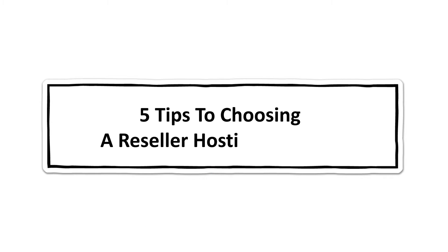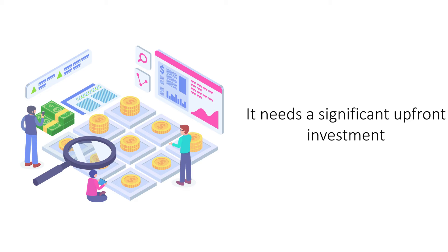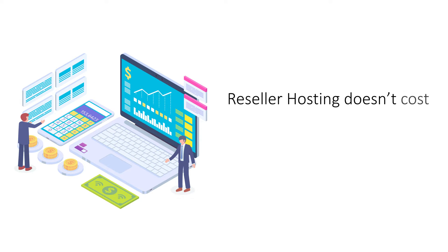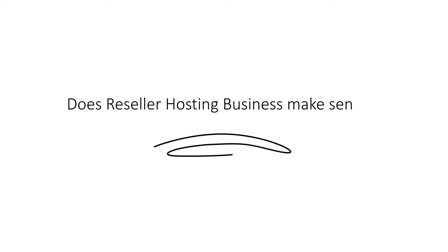What is reseller hosting? Website hosting is a lucrative business that pays dividends, but costs too much to set up. If you want to get into the hosting business without spending too much, try reseller hosting. Let's take a closer look at reseller hosting to determine whether it makes sense as a business.